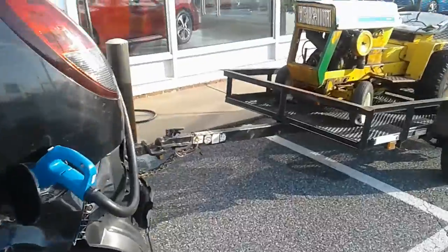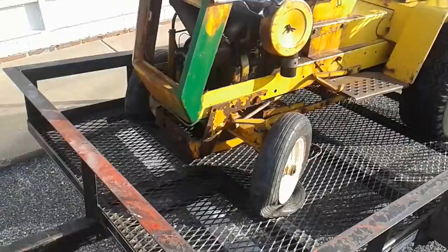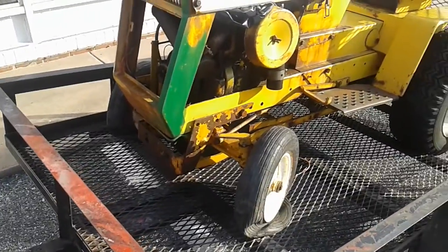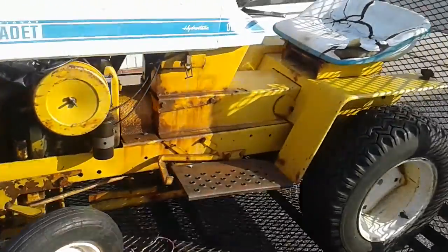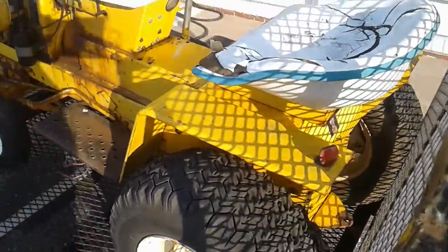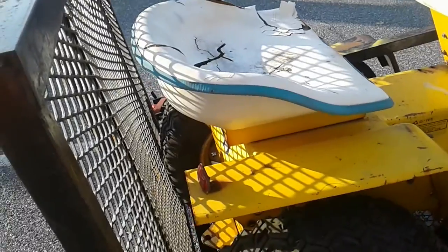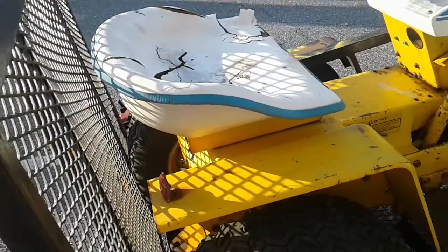I'm going to show you the latest. Found this Hydrostatic 125. It doesn't have a deck, but it's got the mule drive. It has both reflectors. Still has a sticker on it. Got the original seat. It's a little worn, but it's kind of cool with the blue stripe. I never had one.